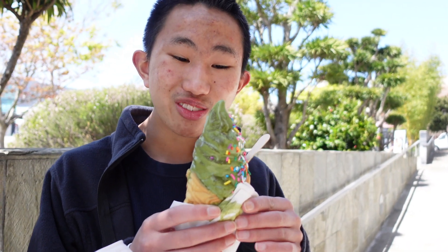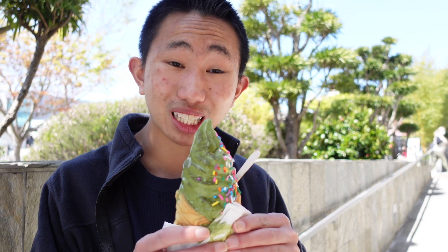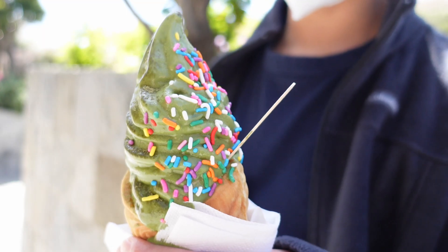I just stopped by Uchi for the red bean taiyaki filled with matcha ice cream. Let's give this a taste. I can't wait because I love taiyaki ice cream. Oh, I love their matcha ice cream. It is so soft and rich and creamy, and it has a really good matcha flavor.